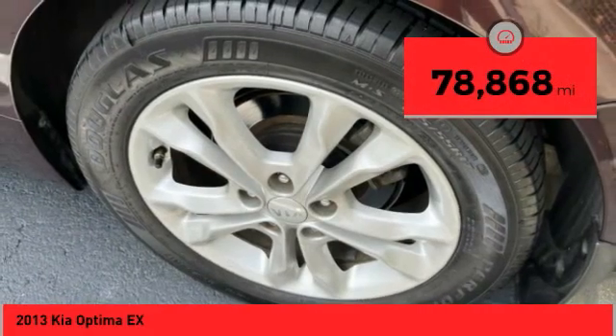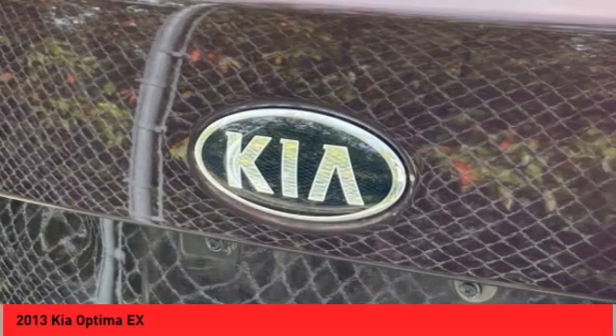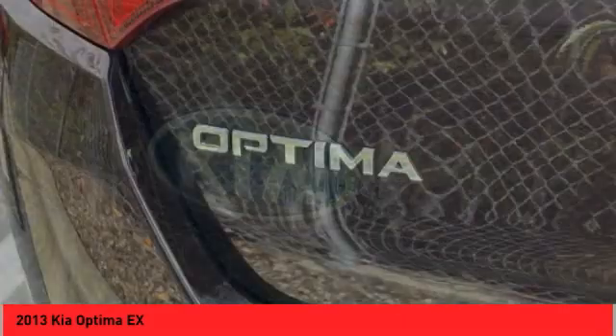This vehicle has less than 80,000 miles. This isn't just a vehicle, it's an experience. So stop in for a test drive today.